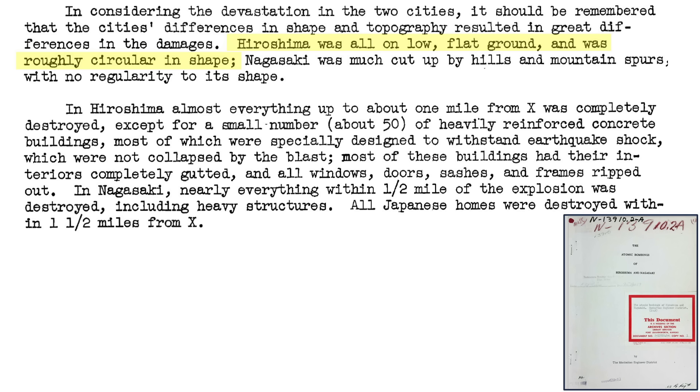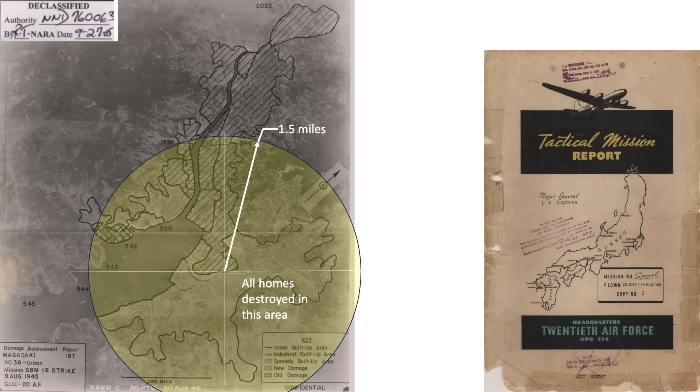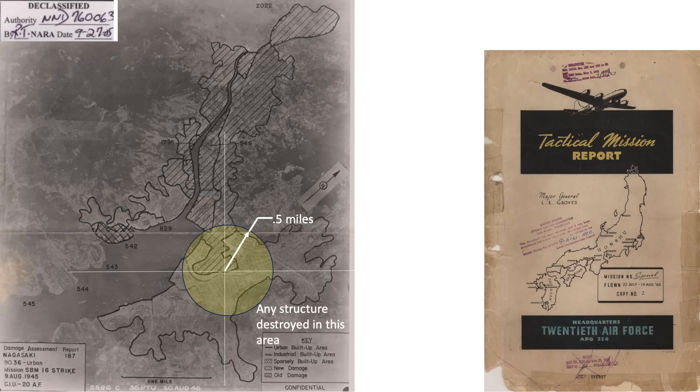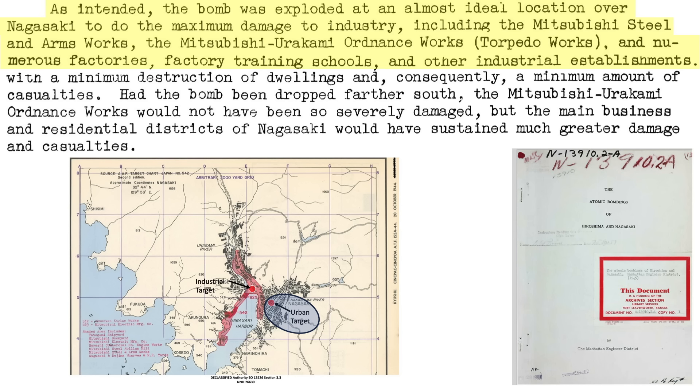Hiroshima's target location is low and flat, as discussed in a Manhattan engineer's document on the atomic bombs. Nagasaki, on the other hand, is hilly. All structures in Nagasaki within a half-mile radius from the hypocenter were destroyed, and all homes within 1.5 miles from the hypocenter were destroyed. The hills adjacent to the Mitsubishi Steel and Arms Works plant absorbed the bomb's energy, shielding Nagasaki's main urban area. A December 1945 Naval Mission to Japan document noted that a large portion of the energy from Fat Man was wasted as it struck rice fields, bamboo groves, woods, and open land — which is why the Nagasaki bomb, although 40% more powerful, induced less damage and casualties than the Hiroshima bomb. The bomb's planned hypocenter was located for maximum urban destruction, not industrial destruction.